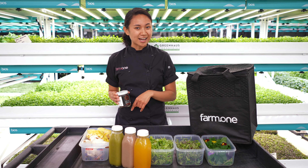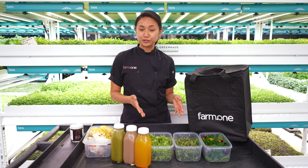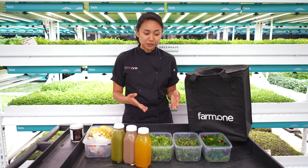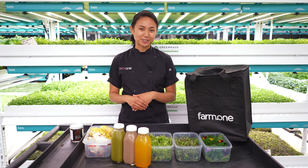Check out the link below for endless ideas for recipes. Thanks so much for tuning in. Don't forget, if you want to customize your delivery schedule — maybe you're out of town a week or you like your deliveries every other week — you can easily do that at your members portal by heading to farm.one. Thanks again and I'll see you next week.